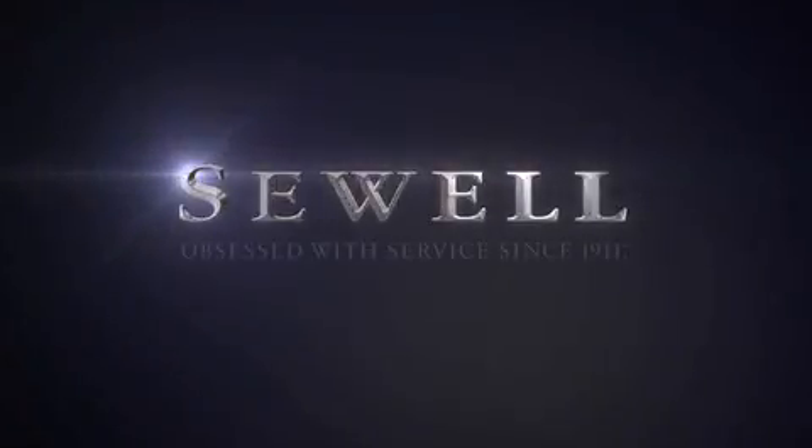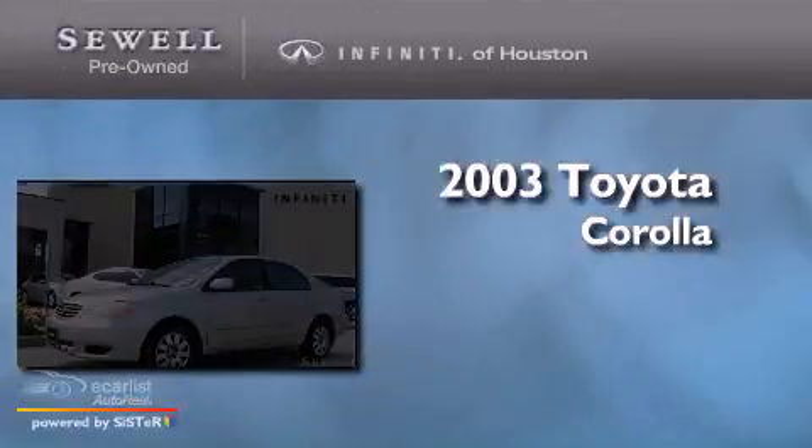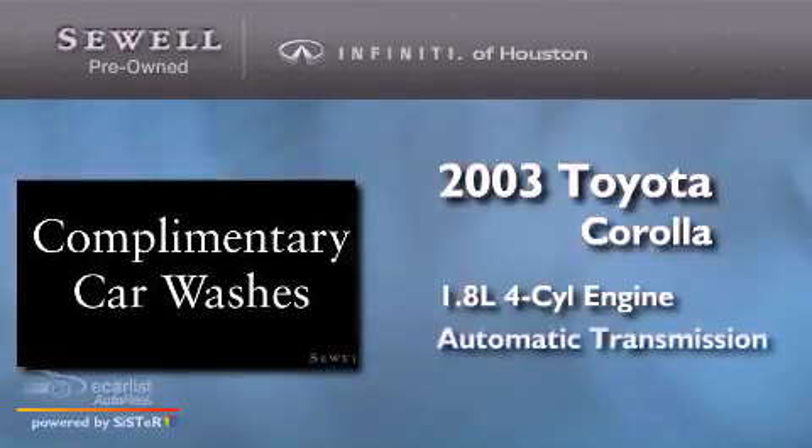Sewell. Obsessed with service since 1911. This is a 2003 Toyota Corolla. It features a 1.8-liter four-cylinder engine and an automatic transmission.